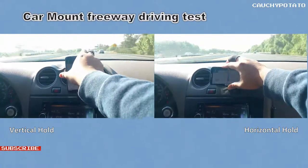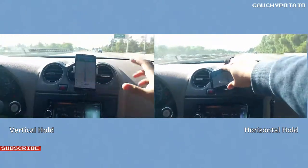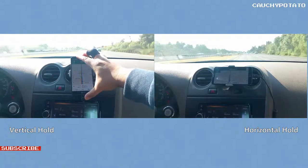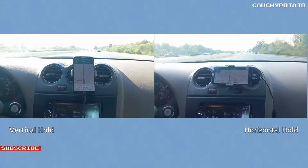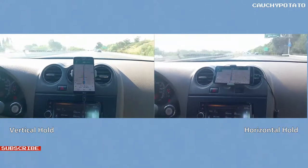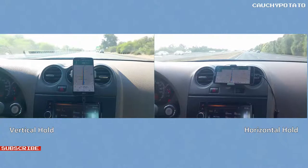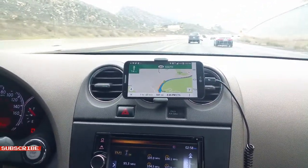Now let's mount the phone onto the air conditioner and see how well it holds while driving on the freeway. Keep in mind, how well it holds is highly dependent on your car's air conditioner vent design. But the people who designed the mount made it so it will fit nearly all car air conditioners without problems. As you can see, it holds well while driving — there is virtually no shake in the mount.